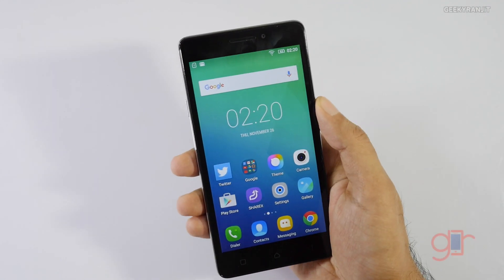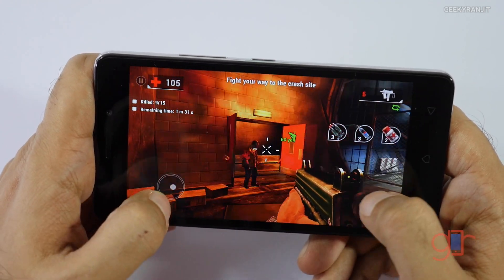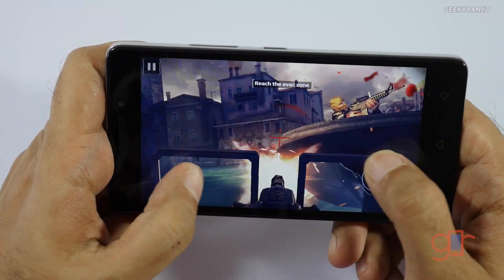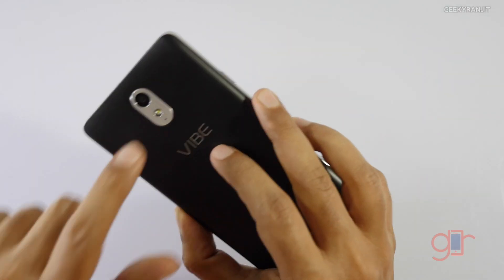Regarding gaming, I did play some games and the device could handle all of them fine, though for heavier games we had to keep graphic settings at medium. The device did not exhibit any overheating issues during gaming.